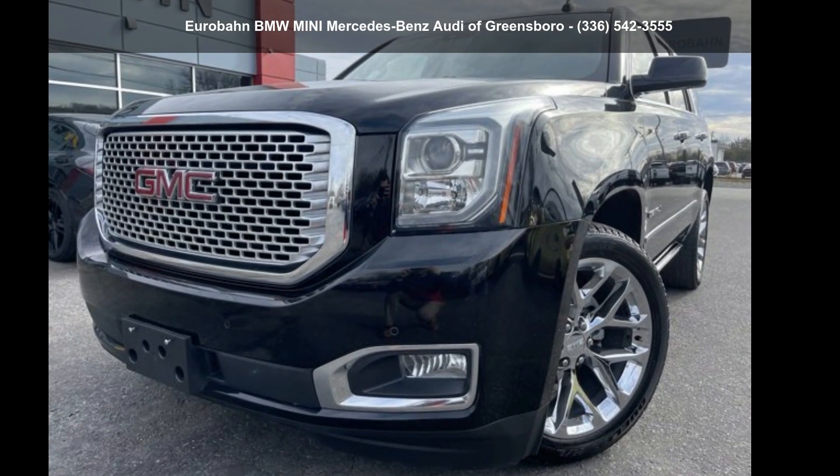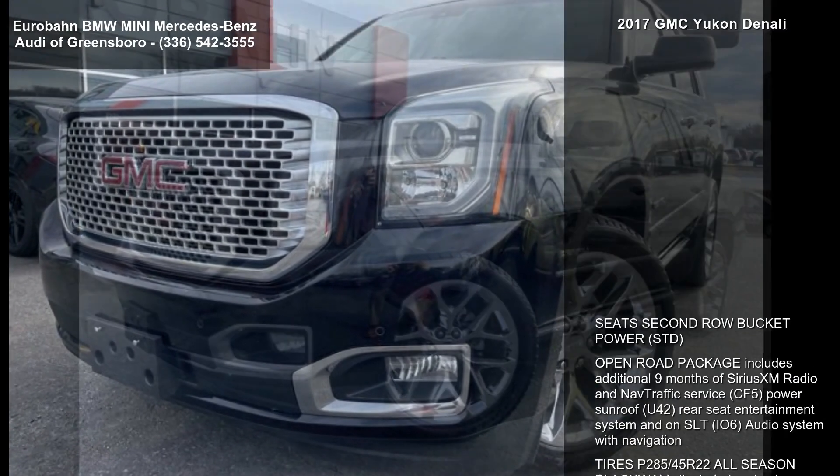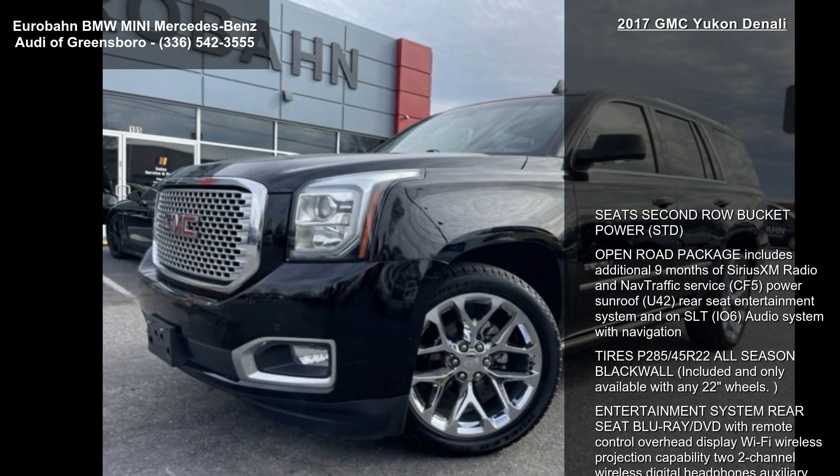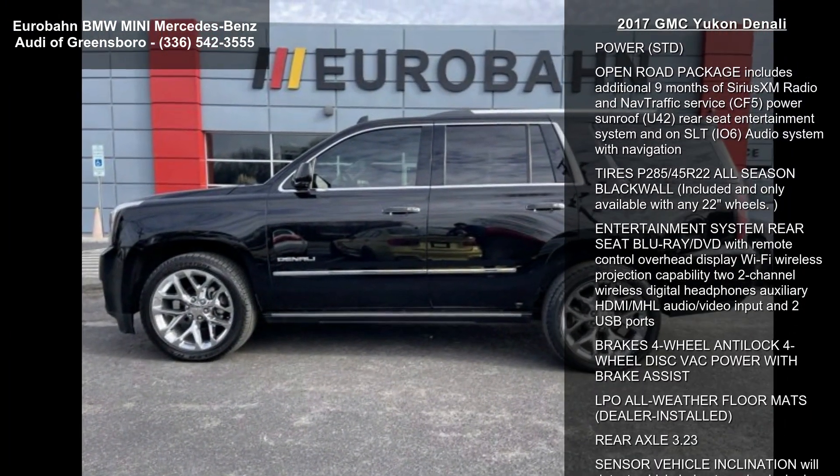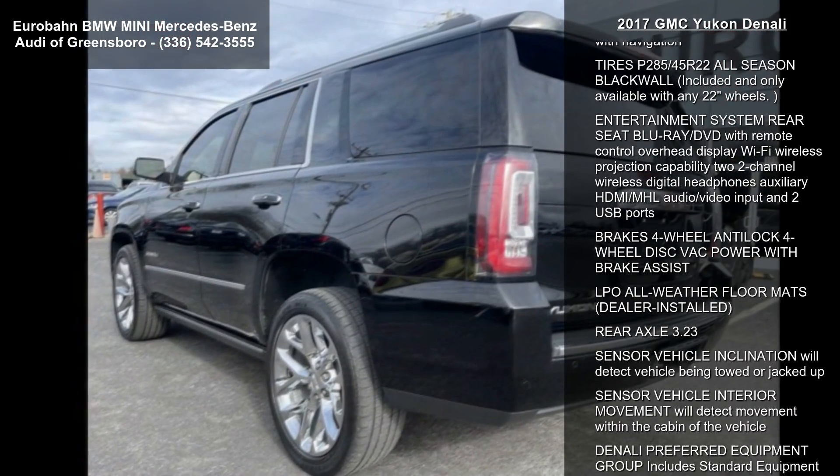Step into the GMC 2017 Yukon Denali. This may be the set of wheels you've been looking for. This vehicle comes with a reliable 8-cylinder engine connected to a smooth-shifting automatic transmission.